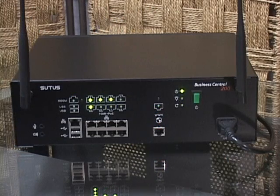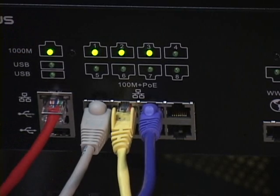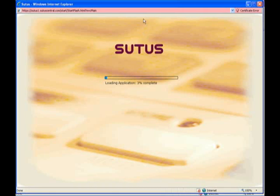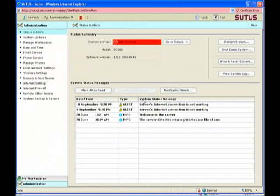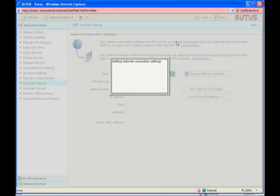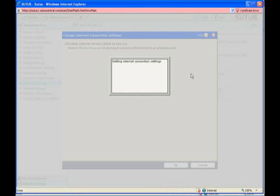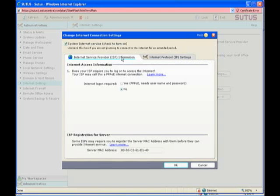Using the BC200 the first time was quick and painless. Upon boot-up, the Suits goes through a system check and you can get a quick at-a-glance status by looking at the bank of LEDs. I plugged in the three included Polycom VoIP phones, connected the analog gateway, and logged into the UI from my laptop. The interface is very easy to navigate, even for the non-technical. Within 10 minutes, I was able to specify my internet connection type, configure network policies for users of the three phones, and get everybody up and running on the internet.